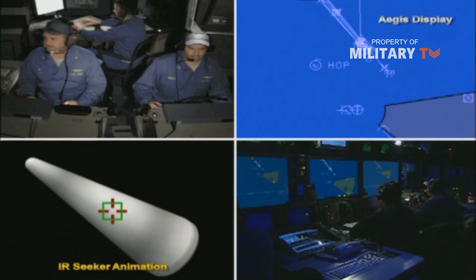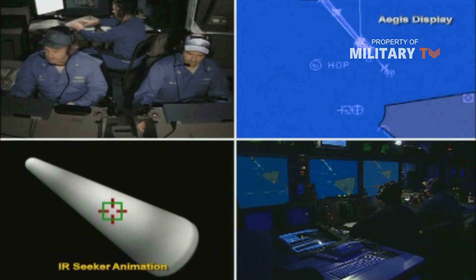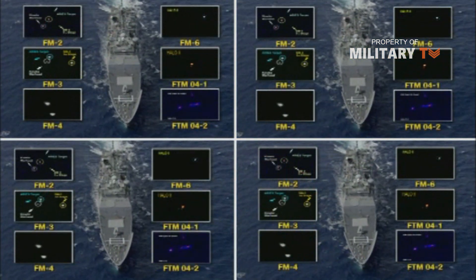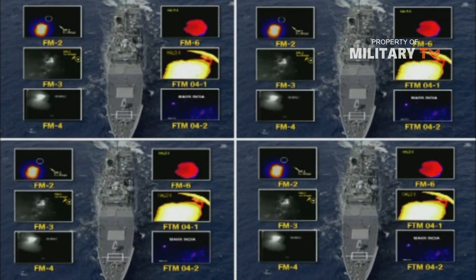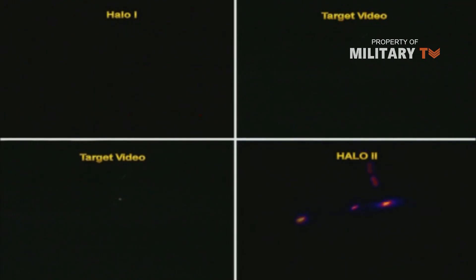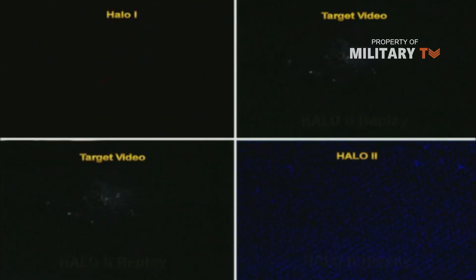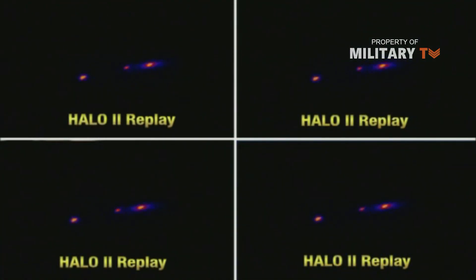The SM-3 missile has new GPS, inertial navigation guidance, and a kinetic warhead. Raytheon began deliveries of the SM-3 in December 2004. Lockheed Martin developed the Aegis Ballistic Missile Defense 3.0 capability for the Aegis combat system to engage ballistic missiles with the SM-3 missile.